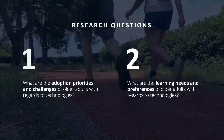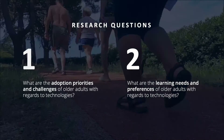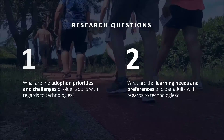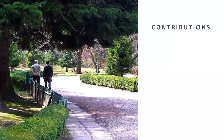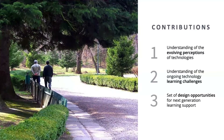We set out to address these questions by examining older adults' technology experiences both as part of their daily routines and through the lens of their personal health management practices. Our work offers insights into older adults' evolving perceptions of technologies, their ongoing learning challenges, and design opportunities for next-generation learning support.